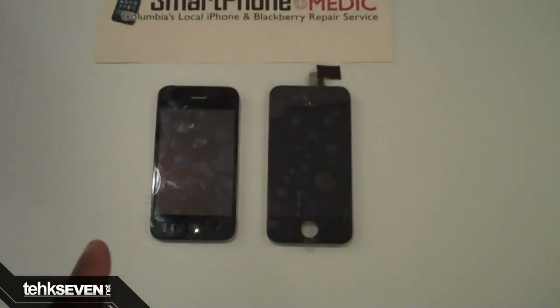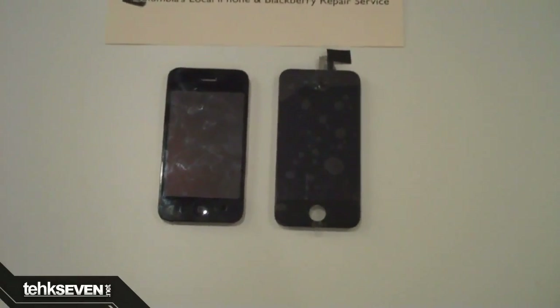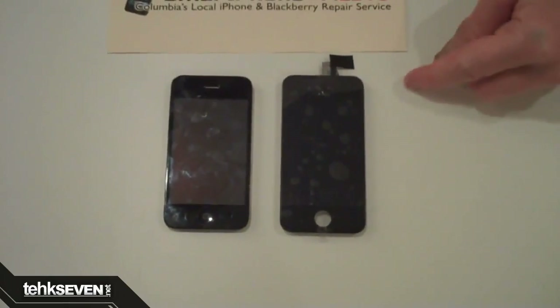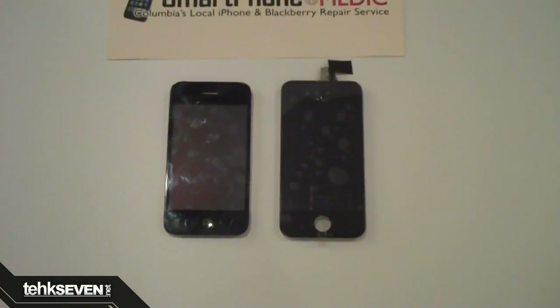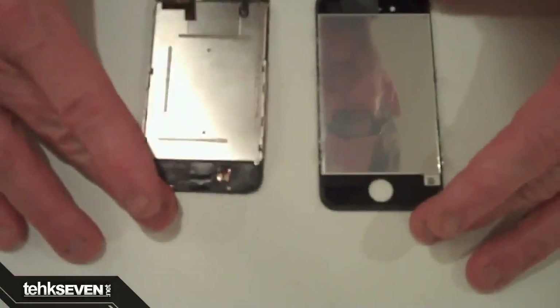The new iPhone 4G LCD has been leaked on the internet. This video was uploaded by Smartphone Medic, a mobile repair shop of some kind. Here you can see the differences between the current iPhone 3GS display on the left and the possible 4G display on the right. The front face is slightly taller and the display is slightly larger. You don't see much of a difference until you flip it around. Nothing else is said about the new display as the video just has some weird techno music in the background.